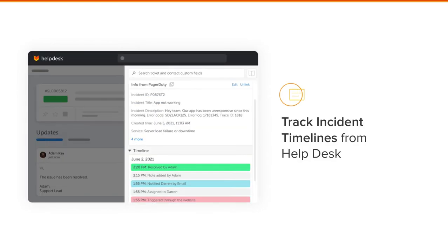HappyFox also gives you the ability to let your agents track incident timelines directly from Help Desk. Support can now have full visibility on the incident timeline directly from Help Desk for any type of interim updates that are needed.